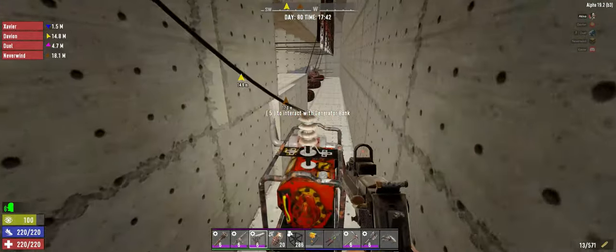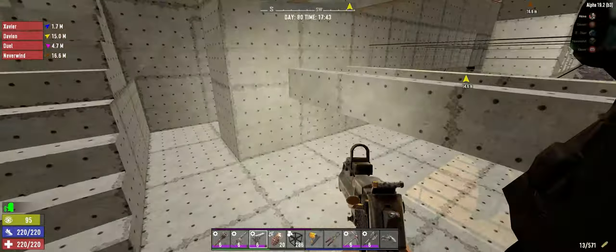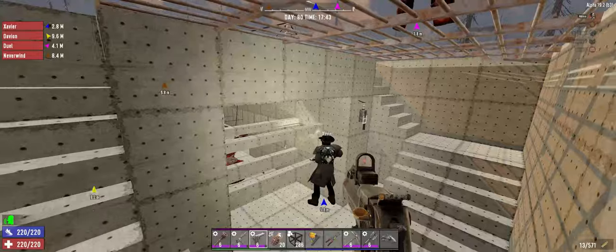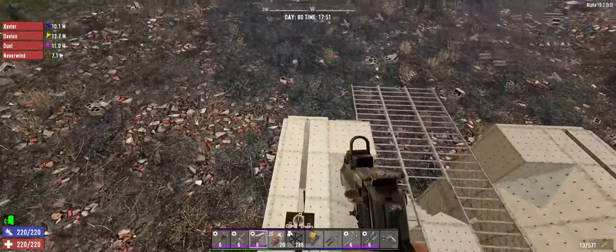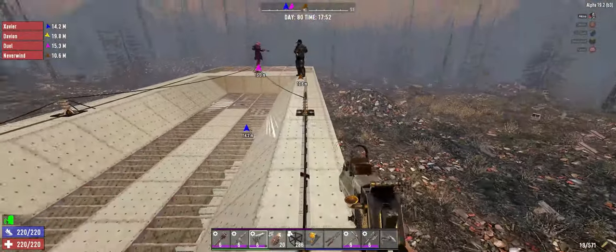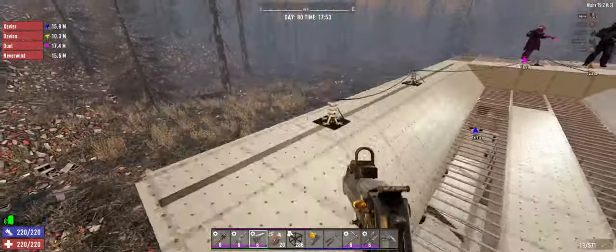Obviously this one generator — if something happens to that, everything is going to turn off. But at least in its defense, that's pretty well buried and way in the back. I think if we lose power to anything, it's going to be because these open-ass relays got kicked out and the birds are going to have a field day up here.